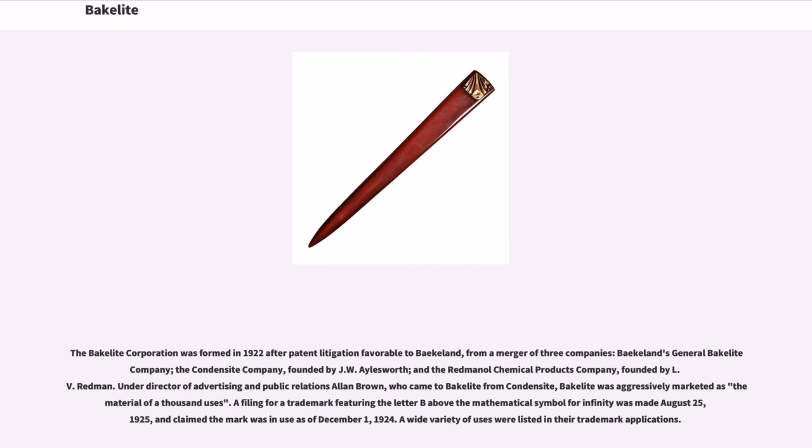Under Director of Advertising and Public Relations Alan Brown, who came to Bakelite from Condensite, Bakelite was aggressively marketed as "the material of a thousand uses." A filing for a trademark featuring the letter B above the mathematical symbol for infinity was made August 25, 1925, and claimed the mark was in use as of December 1, 1924. A wide variety of uses were listed in their trademark applications.